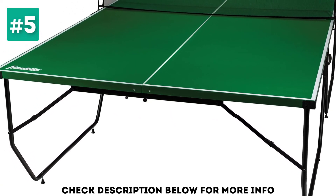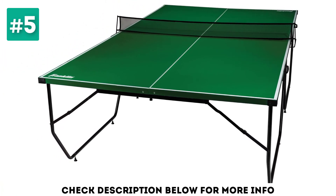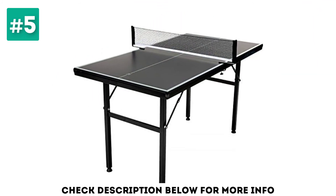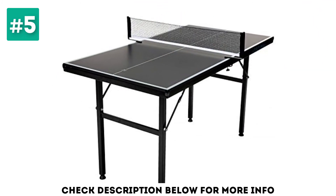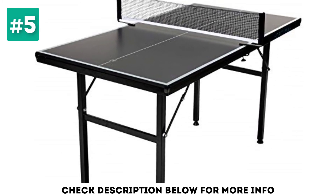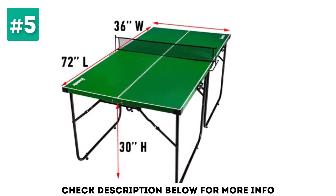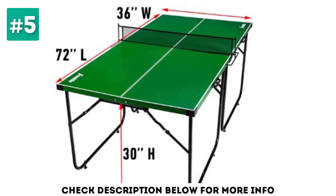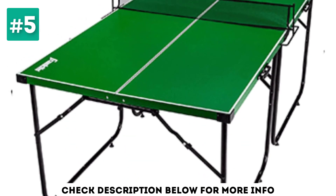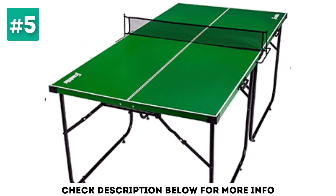This ping pong table has a quality build featuring leg levelers which you can adjust to suit uneven floor surfaces. The extra thick surface and metal frame make the table very sturdy to help support players. The compact design means you can pack it up and carry it without any fuss, unlike many on the market which can only be rolled. It comes with a net that is easy to attach, and has two ball and paddle holders built into the design. Ideal for playing in all locations, this ping pong table is affordable, portable and great for the whole family.